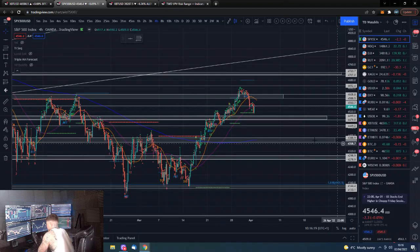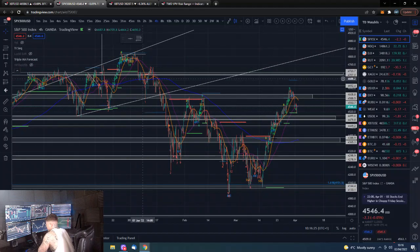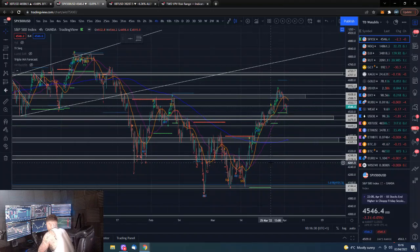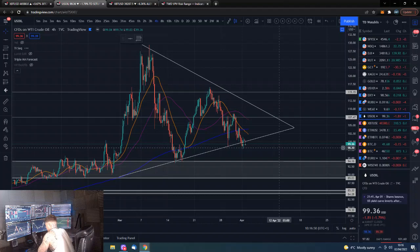That is obviously a somewhat contrarian view, because basically the market is full of bears when markets are down. There's fear, uncertainty, and doubt going around; the crowd likes to run around with a bearish bias. And similarly when markets are at all-time highs and everything looks great, market participants run around like bullish headless chickens.